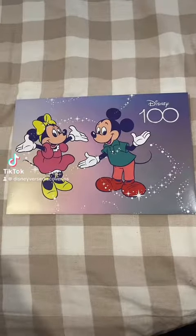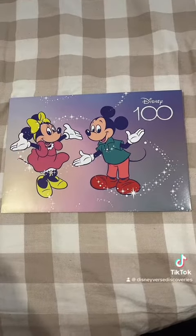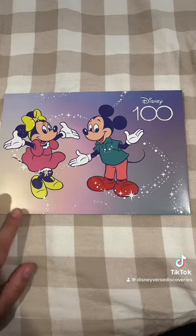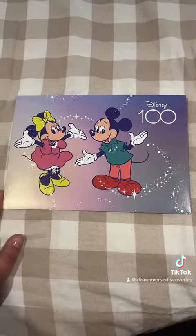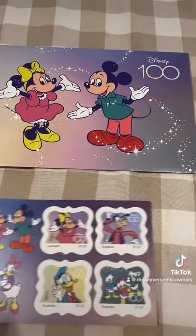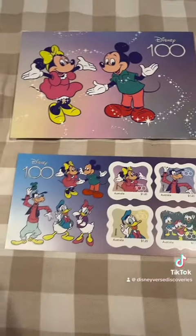Hey guys, I'm back with another Disney 100 Ozpost stamp collection. This one just came in the mail and I want to show you guys what it looks like. With this one it's Mickey and friends, as you can see, very cute.